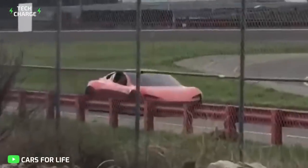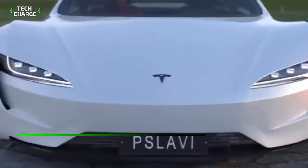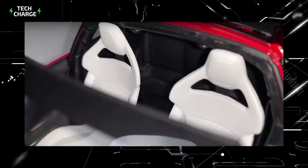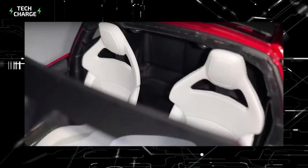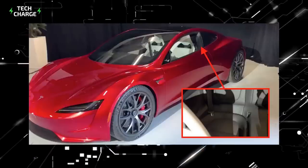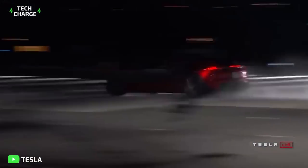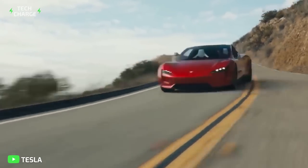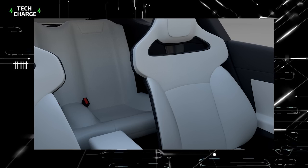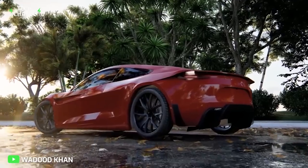Number two: the Tesla Roadster is a four-seater, but technically a two-plus-two seater. The two seats in the back are pretty much useless for adults. Unless you're carrying kids, the two extra back seats don't do much. The Tesla Roadster isn't exactly a minivan, so it's not the first car that comes to mind for the school run — which begs the question of what those seats are actually for. This is probably the one impractical thing about the Tesla Roadster.